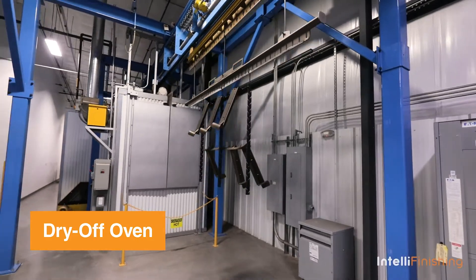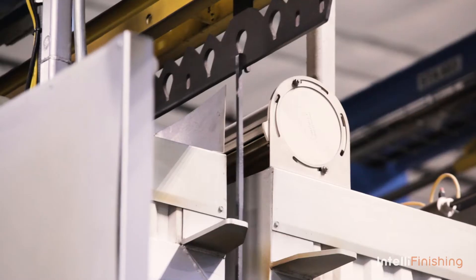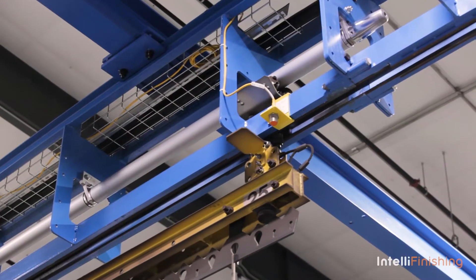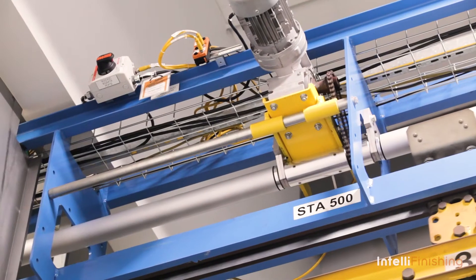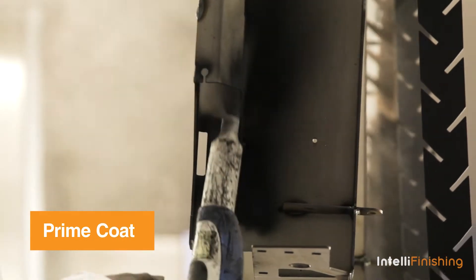We needed a system that offered the most flexibility. We wanted to build a wall of product in order to maximize our efficiency within blasting, wash, and especially coating. The unique rack design that we've put together is the backbone of our system.